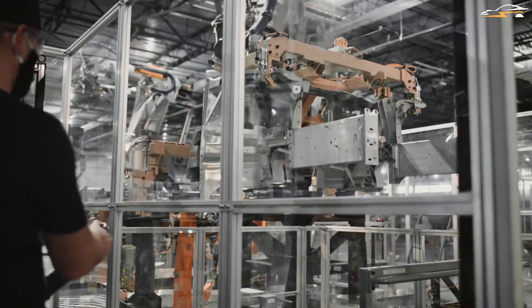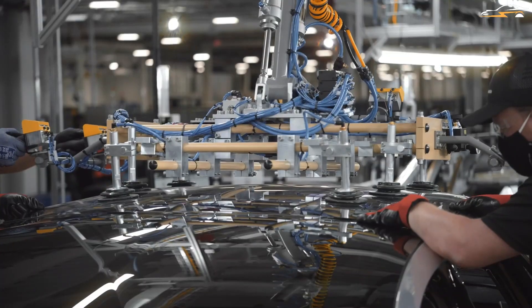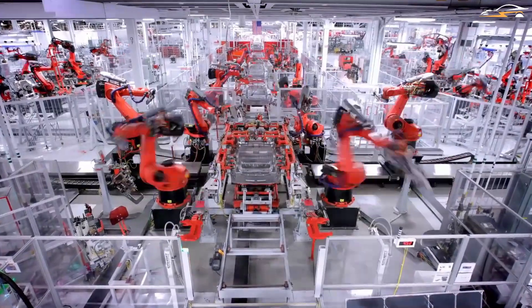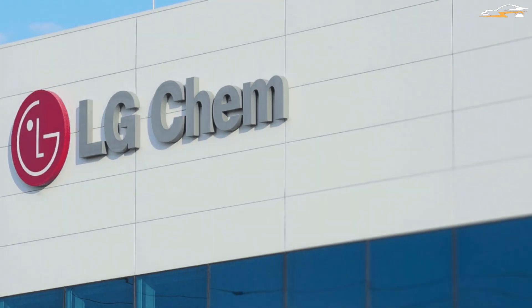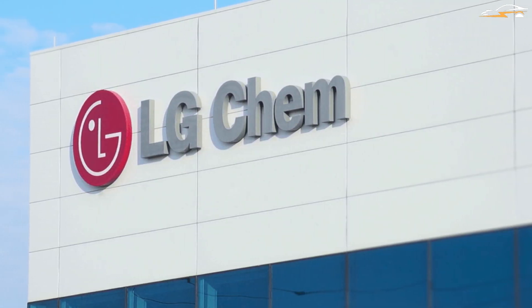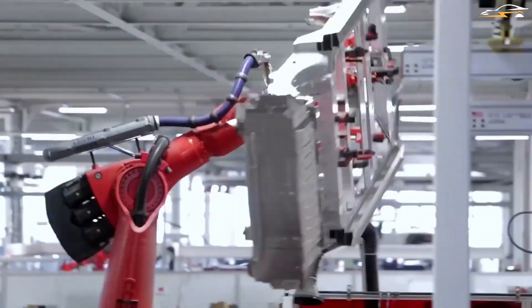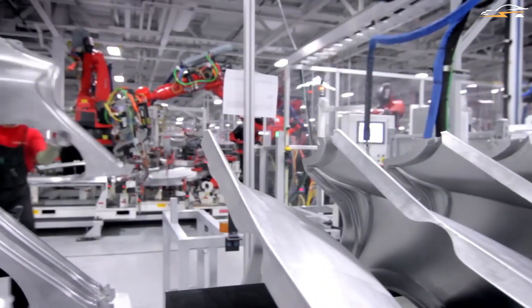Manufacturers of EVs choose the finest battery cell for each model they produce. For this reason, you may see that most electric vehicle manufacturers end up purchasing from the same vendor, LG Chem. The South Korean manufacturer offers the highest possible degree of efficiency, which is why both Lucid Motors and Tesla get their supplies from LG Chem.